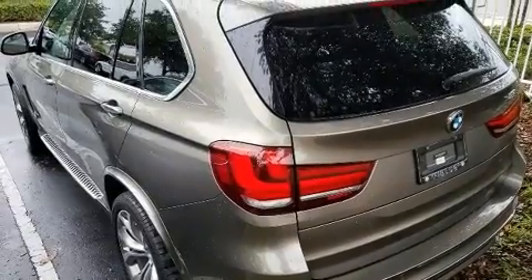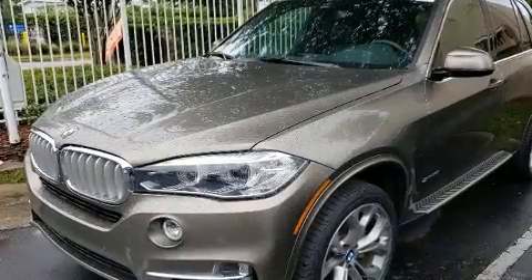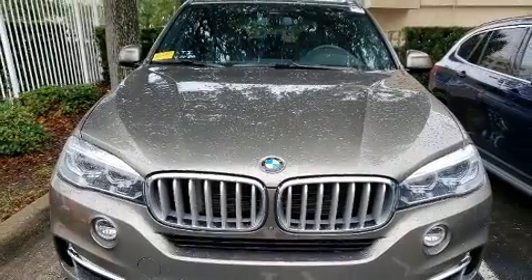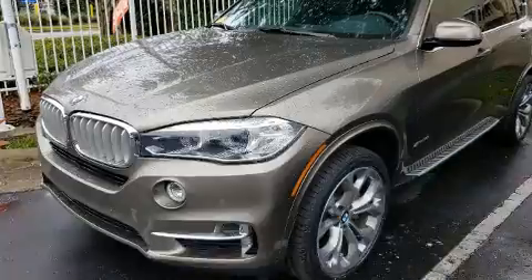BMW prioritized practicality, efficiency, and style by including one-touch window functionality, a power moonroof, and power seats for you and your passengers.